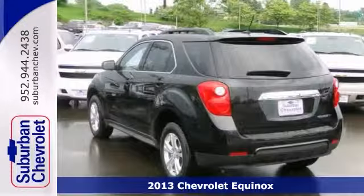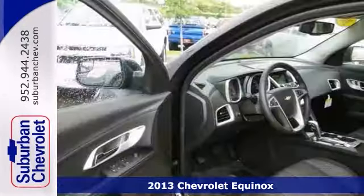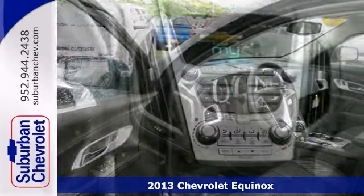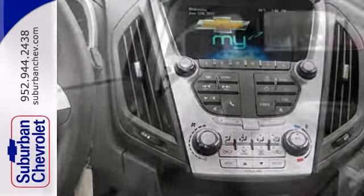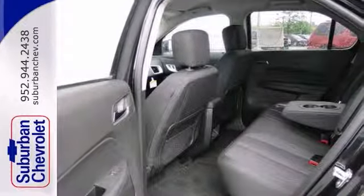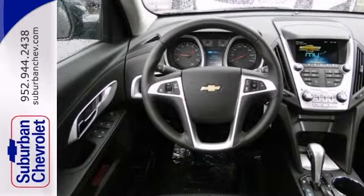You are going to love this 2013 Chevy Equinox 1LT. Its many features include privacy glass, a CD player, and Bluetooth wireless technology. It has heated mirrors, alloy wheels, and a multi-function steering wheel. It also has the Chevy Miling System, as well as a luggage rack.